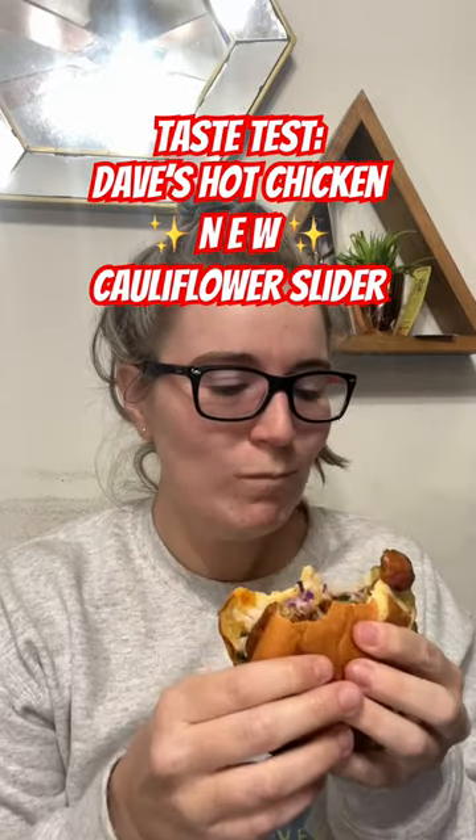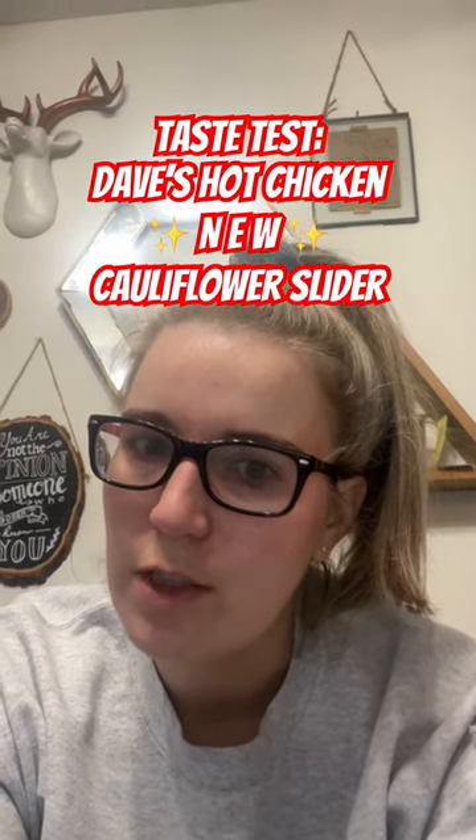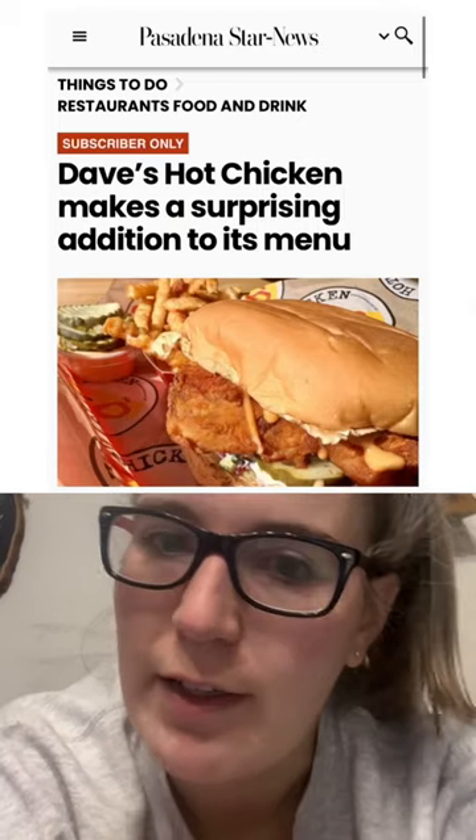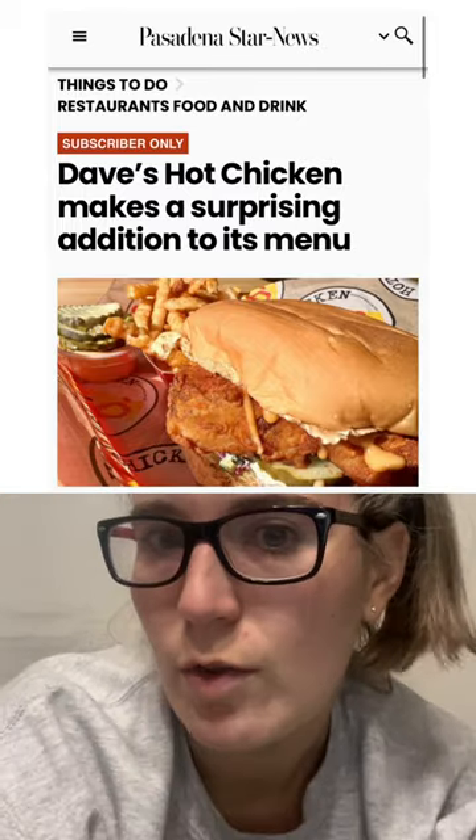You gotta get this, it's so good. Dave's Hot Chicken just came out with a cauliflower sandwich — naturally I got it. I found out about this through our restaurant reporter Fielding Bucks, so shout out to him. You can read the article over on pasadenastarnews.com. There are two cauliflower menu items: the chicken slider and the chicken bites.